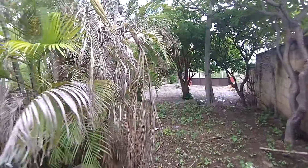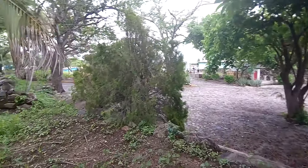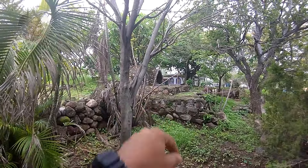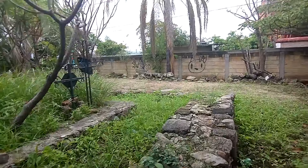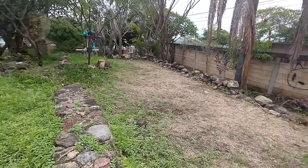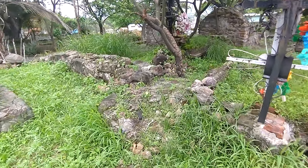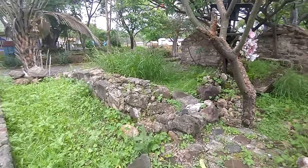This is the real place of Real del Puente. Let's see — this side is already very modified, and here they built two tombs. I am going to go up. I am sweating a lot, but it is because of the humidity. This is completely modified, especially from this side.